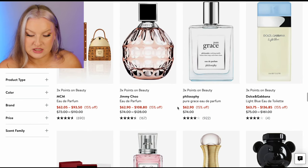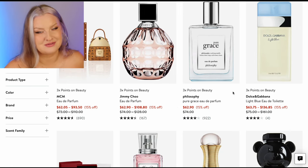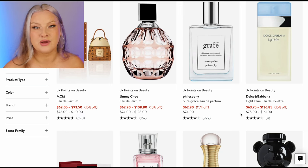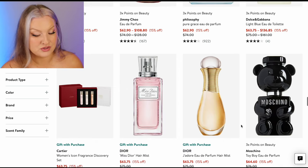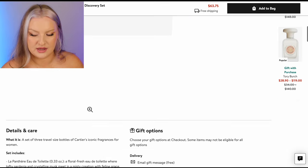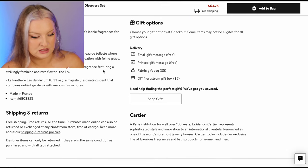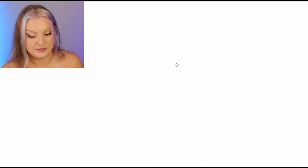Jimmy Choo EDP, another philosophy, Light Blue. I feel like the original Light Blue is not that great — there are so many great dupes of Light Blue that you can get for way cheaper and they last just as long. I would never buy the original. Cartier — I don't think I have smelled any Cartier fragrances. I've smelled some Tiffany ones — those are great. EDP, gardenia, musk, lily. Very expensive for three dinky sizes — I'm gonna pass on that. Hair mists, skipping those.